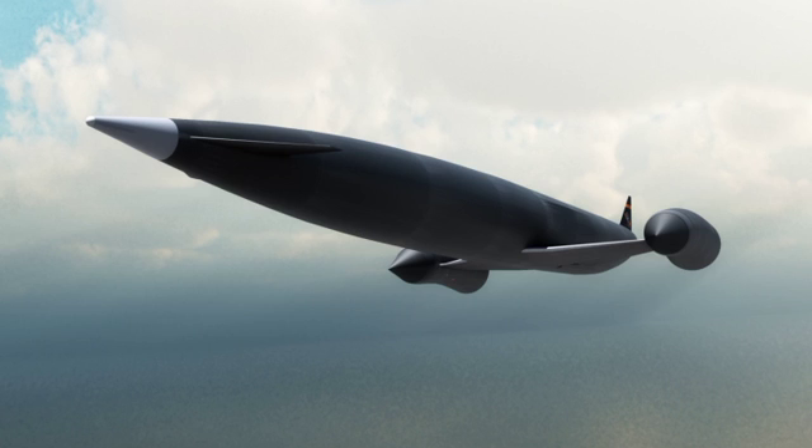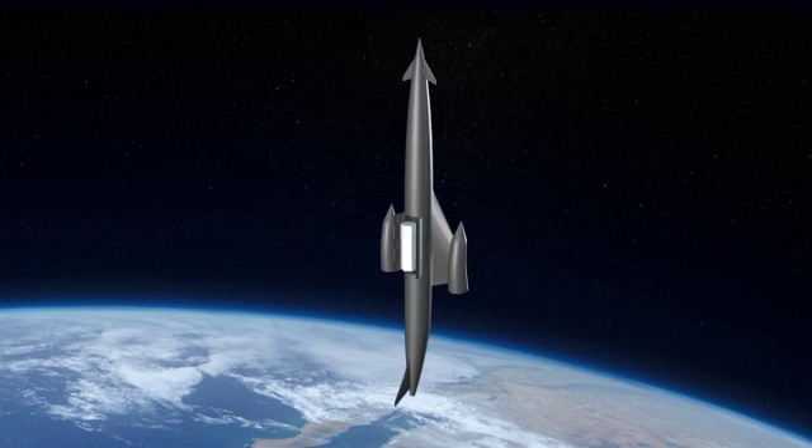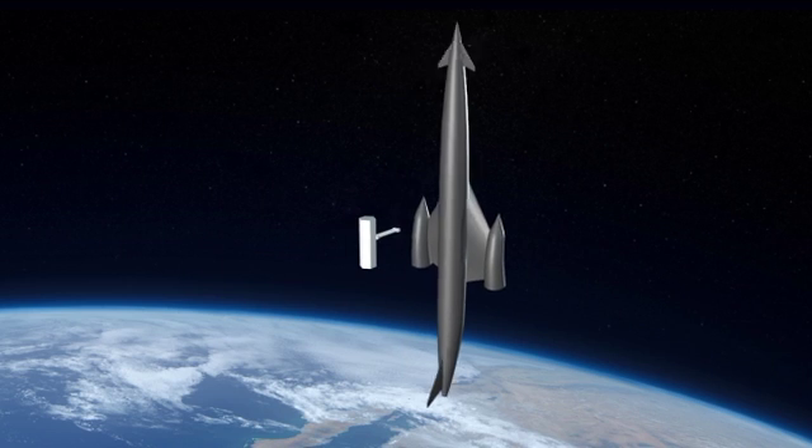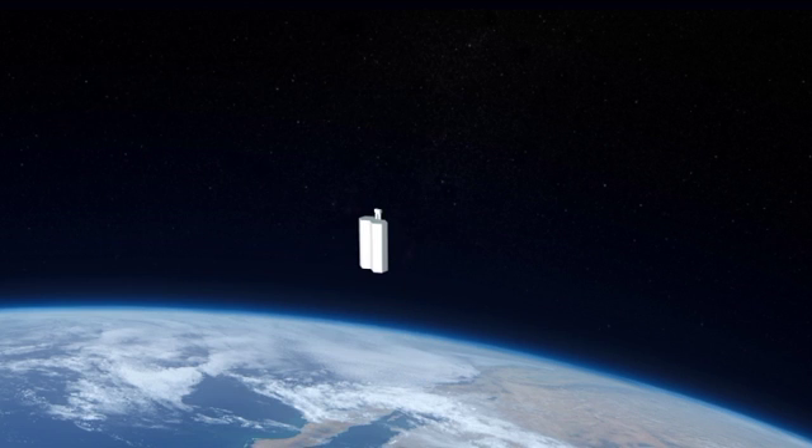Transporting parts into space starts with Skylon, a UK project by Reaction Engines. They have developed a new kind of engine that can fly cargo to space cheaply. This is a cargo stack being constructed in low Earth orbit, made of 1,015-ton Skylon payloads. Two of these stacks contain enough parts for one power satellite.